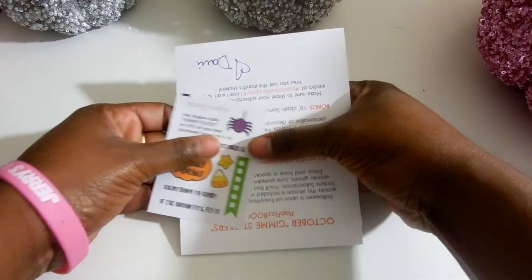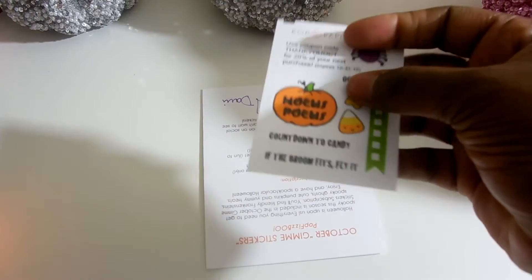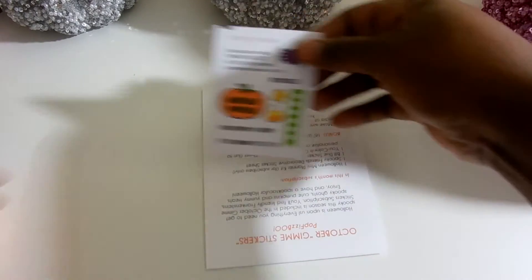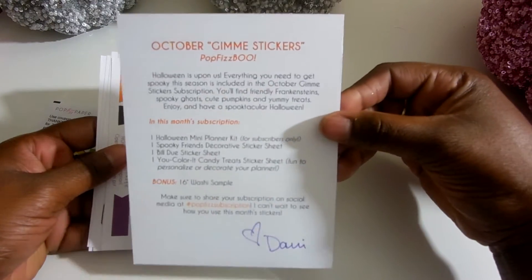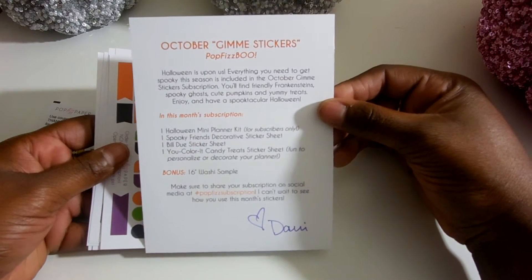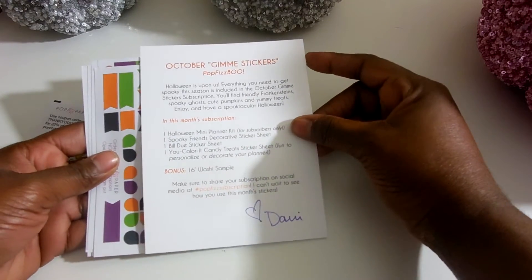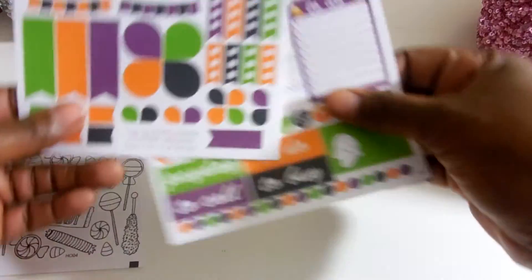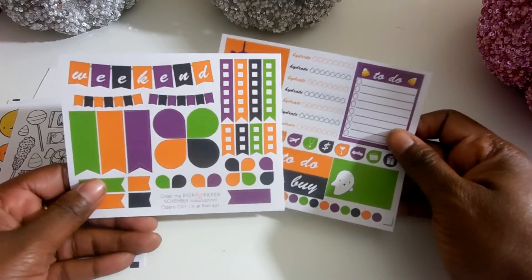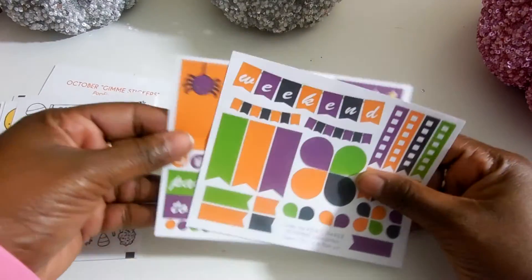She packages everything very, very nicely. She gives you a small sample sheet and a thank you code for October, and she gives you a small description. This is her Gimme Stickers set — it comes with just stickers, not any planner supplies, because she has a Gimme Stickers and a planner subscription. The first things you get on top is her weekly sample kit — a small sample kit of the large one that you can buy from her shop.